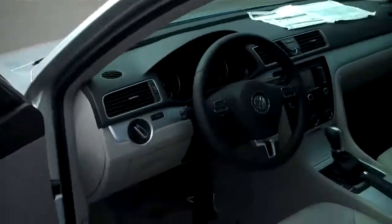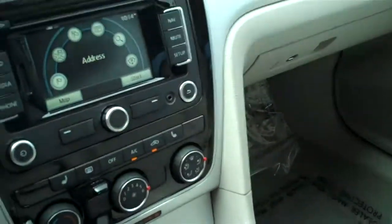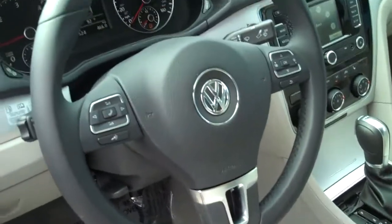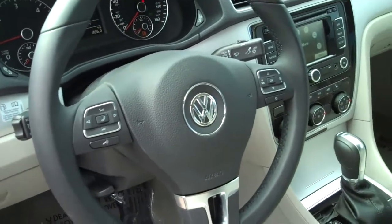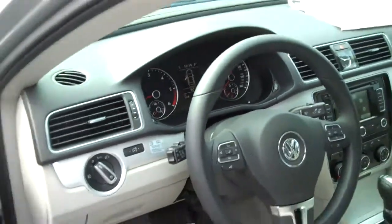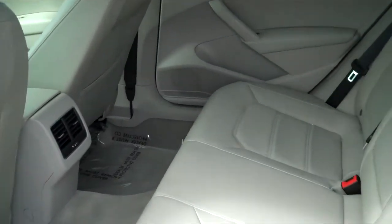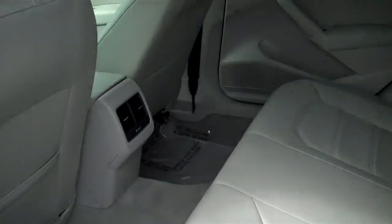Let me give you a quick peek inside. This one has the gray interior. It's an automatic. You have the touch screen and the navigation unit. You also have your music functions and your phone functions integrated into the steering column for easy operation. And a quick peek into the back as well — you can see there's plenty of leg room back here, definitely enough room for two to three fairly good-sized adults.